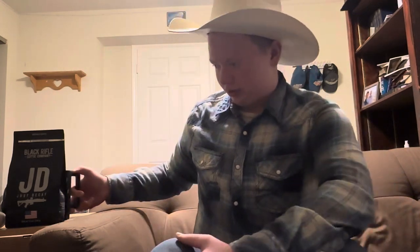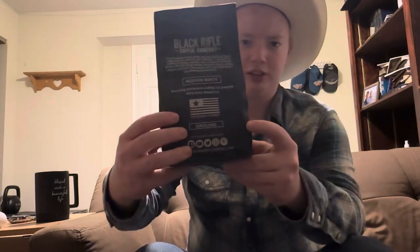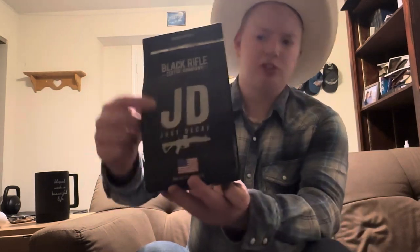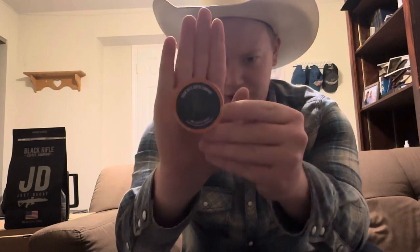The coffee I'm drinking is by Black Rifle Coffee Company, based out of Salt Lake City, Utah. They are a veteran-owned and operated business. I can't quite read the label on this one since it's almost midnight, but they do have other great options.